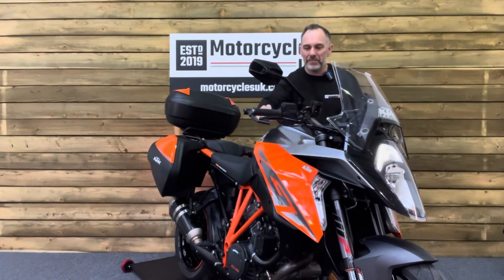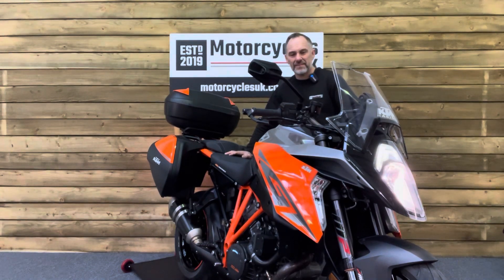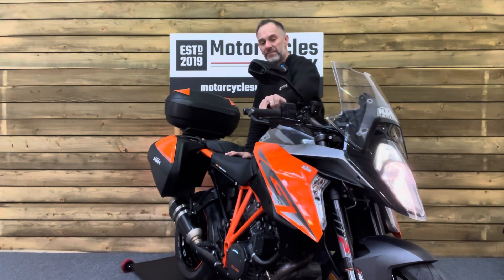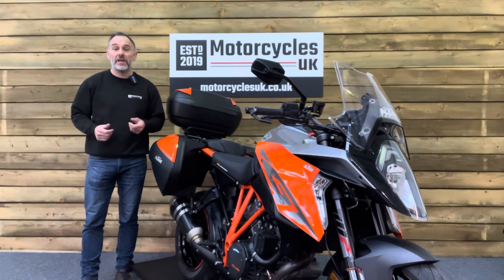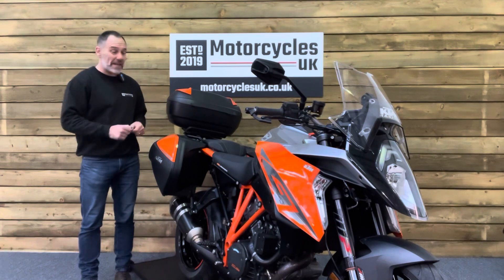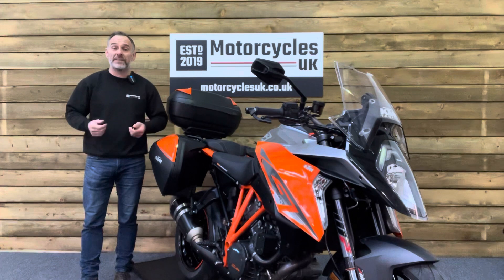Let's fire this one up and have a listen. Here at Motorcycles UK all our bikes come with the current MOT, the service if required by the motorcycle at time of sale, and a thorough safety inspection. We're also delighted to offer nationwide delivery — please contact us for a quote. If you're interested in this absolutely superb Super Duke, please get in touch either by phone or via the website. We'd be delighted to take your enquiry.